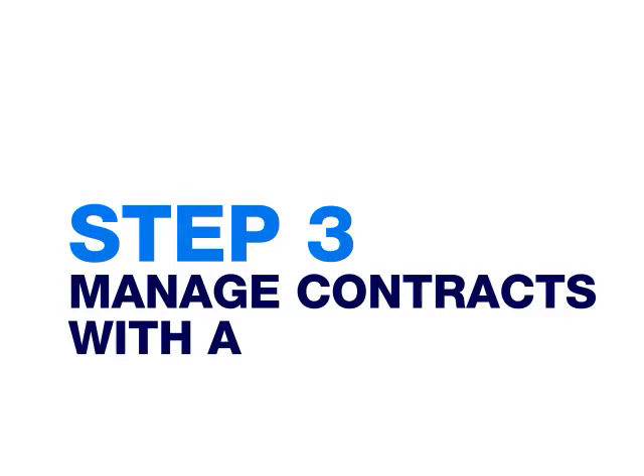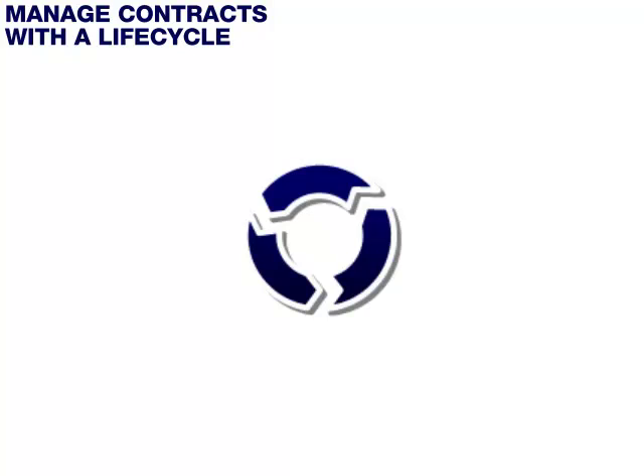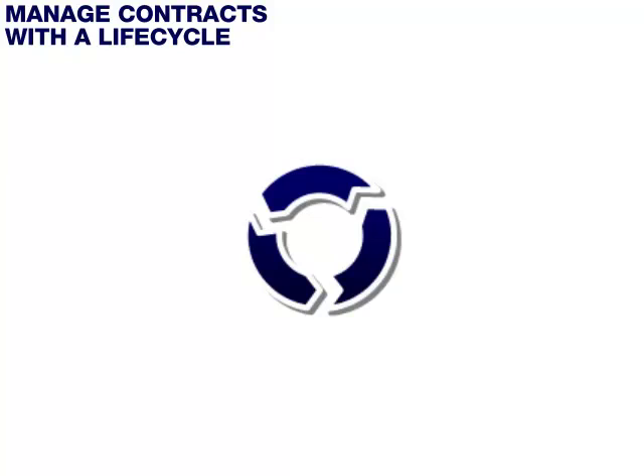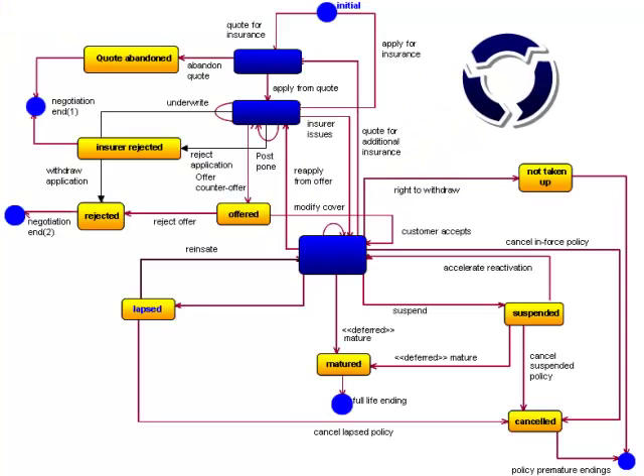Step 3: Manage contracts with a life cycle, building in flexibility and controls. All insurance contracts or agreements follow a life cycle. This life cycle covers events as the agreement moves from quote to apply to enforce to expiration, in a series of steps that may vary by product or product family. We specify this life cycle as part of the product specification process. The agreement life cycle identifies the requests or transactions that will move the policy or insurance agreements from one state to the next. The agreement life cycle constrains what transactions are available in each agreement state — in this case, the customer must apply for insurance before a quote can be converted to an in-force policy.